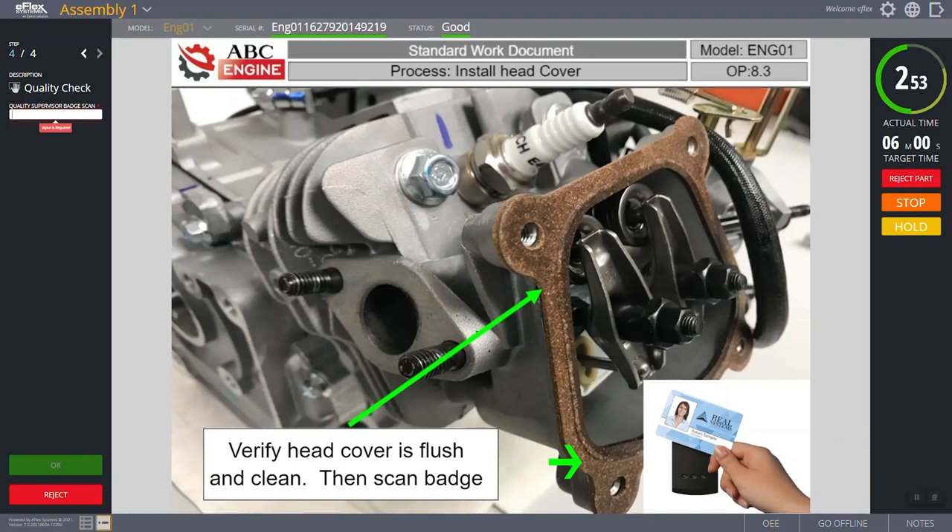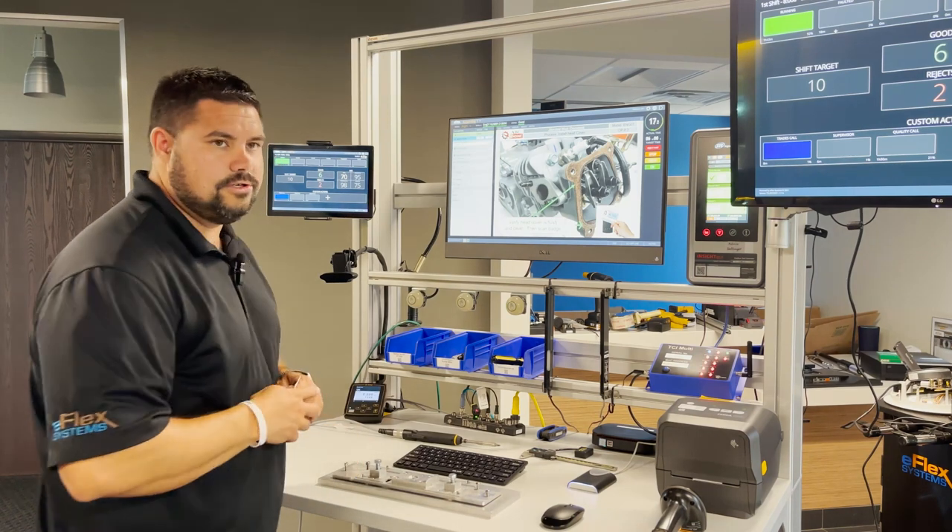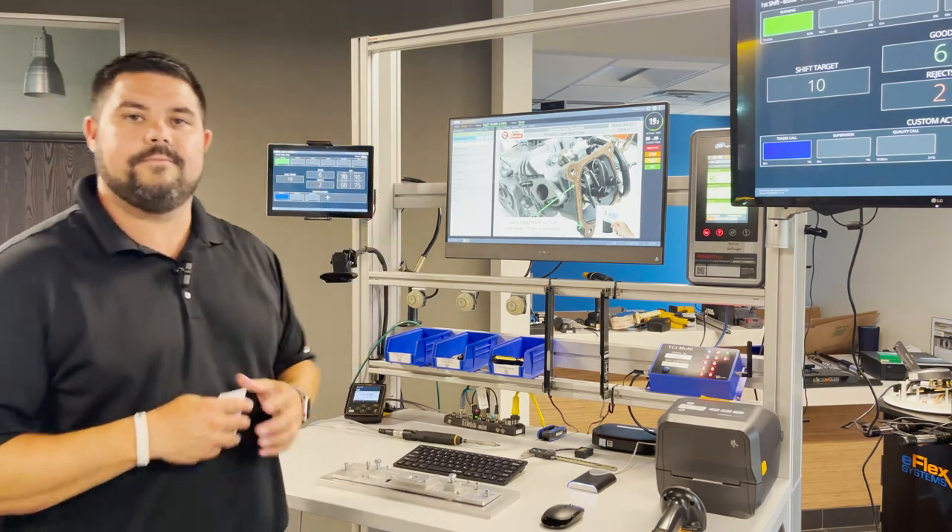The next step then wants the quality supervisor to come over, verify everything's appropriate within that step, scan their badge — so you see me wave it over — and this automatically brings in those credentials, which we then store for you.